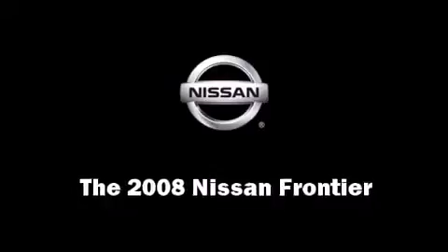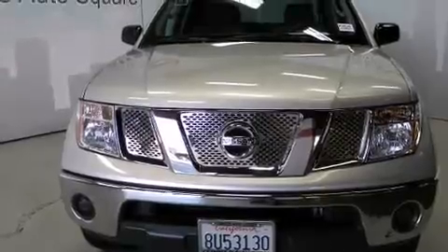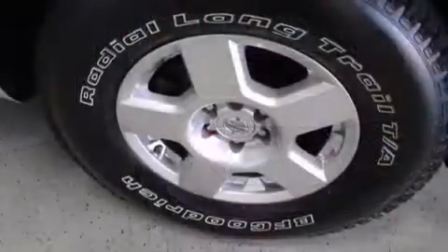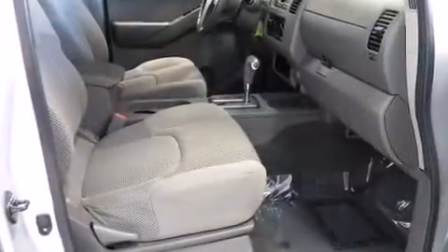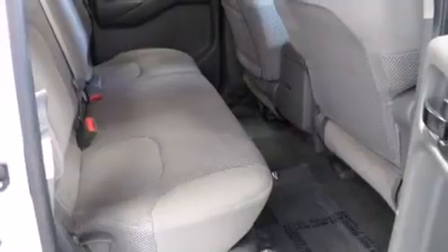Here's a great deal on a 2008 Nissan Frontier. This four-door, five-passenger truck still has less than 25,000 miles. It features an automatic transmission, rear-wheel drive, and a four-liter six-cylinder engine.